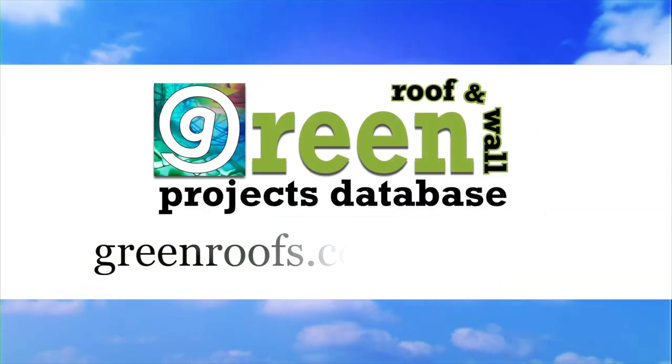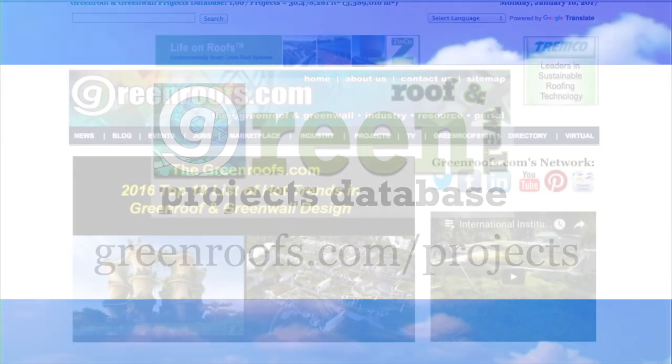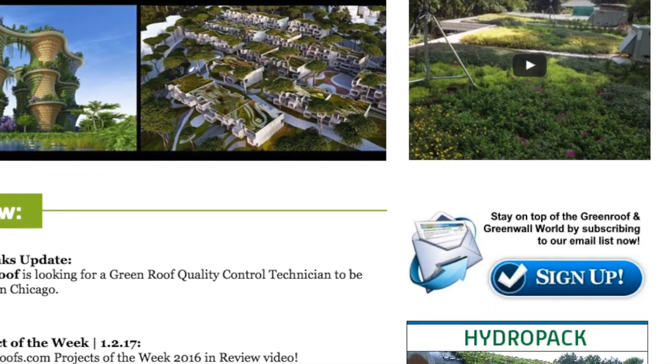For more information about this project and many more, explore the International Green Roof and Green Wall Projects Database at greenroofs.com, and join our mailing list so you don't miss out on any of the green roof and green wall news and upcoming projects of the week.